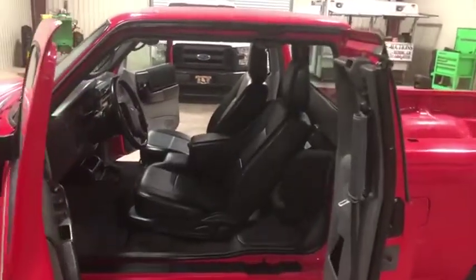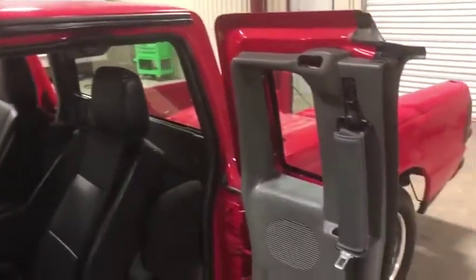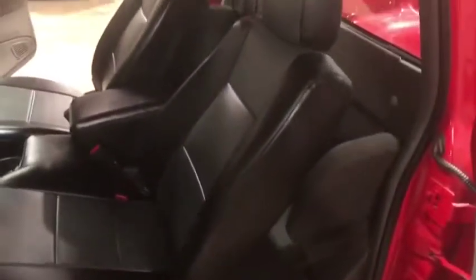Here is your interior walk-around video on this 2010 Ford Ranger XLT extended cab. All four doors do open and swing out of the way. Here's your rear driver door panel — as you can see, it's in pretty good shape. It does have the seat belt to go along with it. Here's your driver's seat.